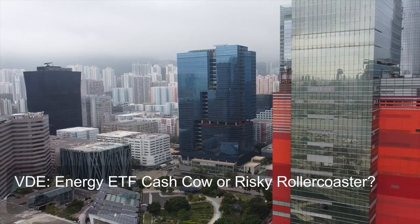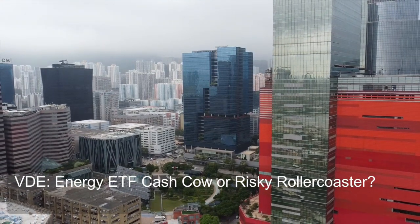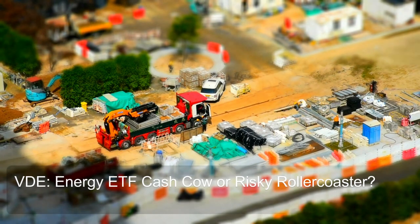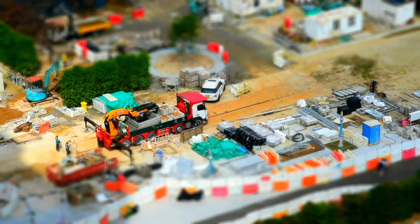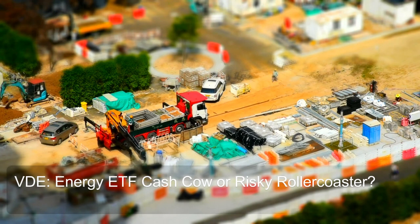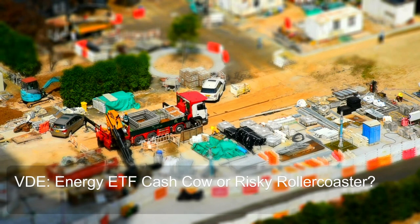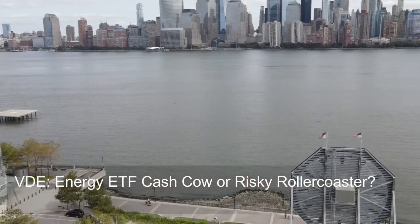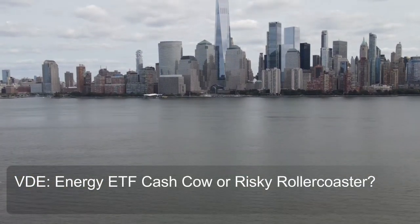VDE's focus on large-cap energy companies caters to investors seeking stable, relatively low-volatility exposure to the energy sector, with benefits like stability, liquidity, and potential dividend income. However, this focus might limit growth potential compared to mid-cap or small-cap energy ETFs. When choosing an energy sector ETF, consider your risk tolerance and investment goals to determine if VDE's large-cap focus aligns with your strategy.